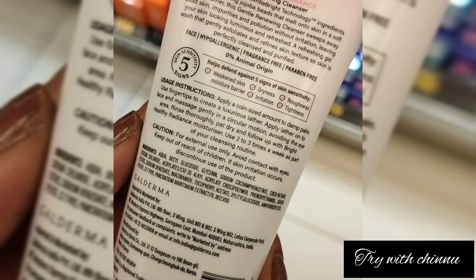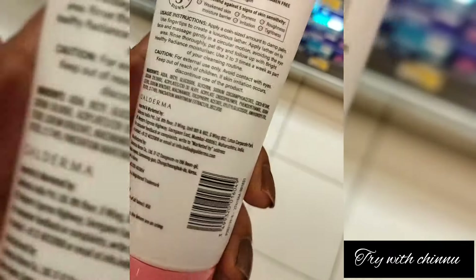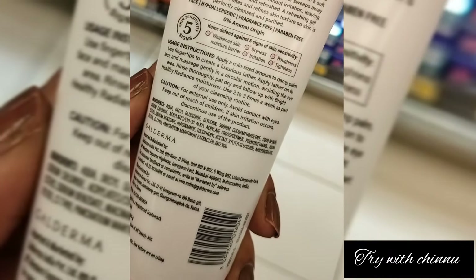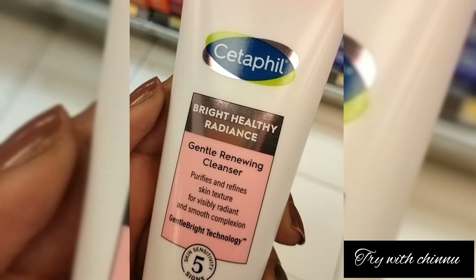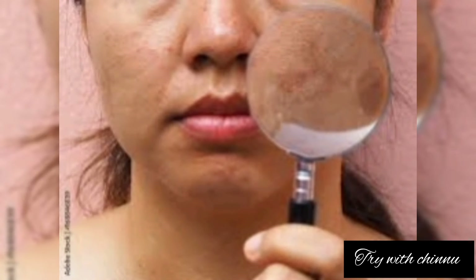This product is hypoallergenic, fragrance-free, paraben-free, and free from animal extracts. It uses a very gentle bright technology with the latest technology to repair your skin, making it brighter and brighter.